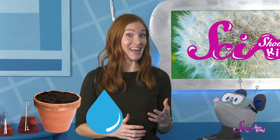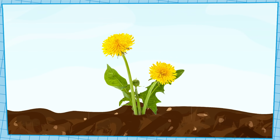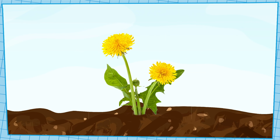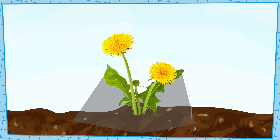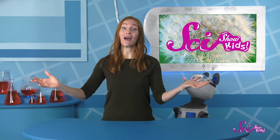Seeds need to travel because they need a good place to grow up. Seeds need a place with good soil, clean water and air, and sunlight. But they also need to have enough space to grow. Plants tend to make a lot of seeds all at once, so if they all tried to grow right next to the parent plant, there wouldn't be enough space for all of them. The seeds wouldn't all have enough soil or water, and the parent plant might even block the sun. So to grow, most seeds need to travel away.